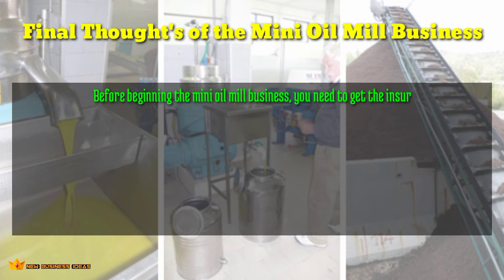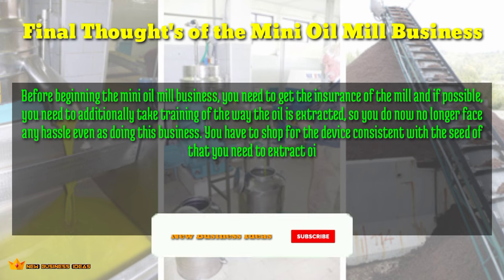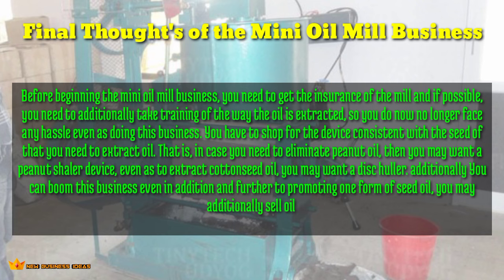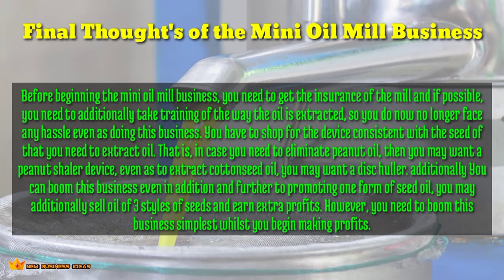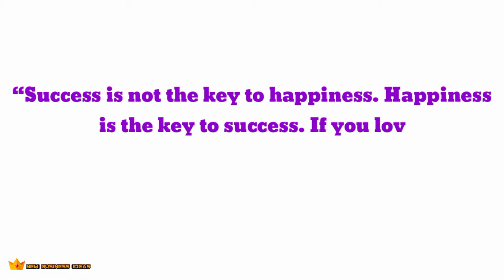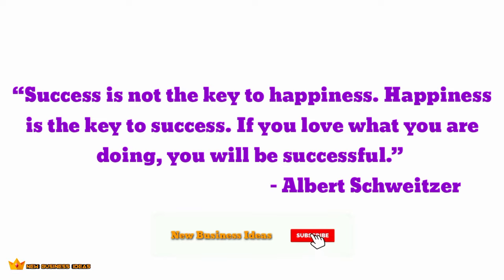Final thoughts: before beginning the mini oil mill business, get insurance for the mill and, if possible, take training on how the oil is extracted. You should buy the device suited to the seed you want to extract — for peanut oil you will need a peanut sheller device, while for cottonseed oil you will need a disc sheller. You can also expand this business by selling oils from three types of seeds to earn extra profits, but only expand once you start making profits. We hope this video will help you in initiating your own business. If you liked the video, please like, comment, and share it with your friends. Thanks for watching — for more business ideas, subscribe to New Business Ideas.